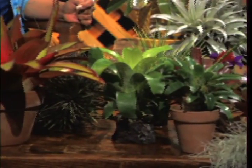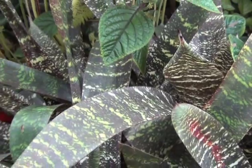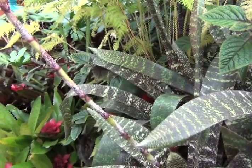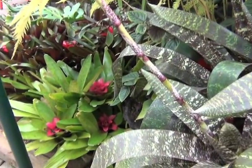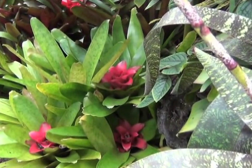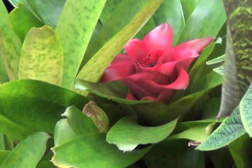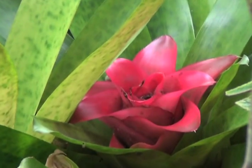Our big thing with the Academy of Science is providing bromeliads for their jungle. We've been doing this for a number of years. One of my favorite clients is the boa constrictor — she wiggles all over the plants and they have to get new ones. They don't give the snake rare bromeliads; those go to the little poison arrow dart frogs with a wonderful collection from Costa Rica.